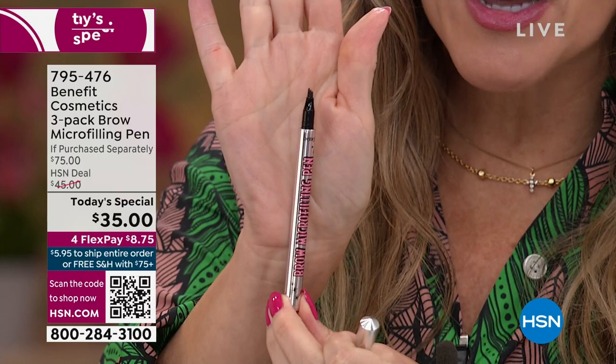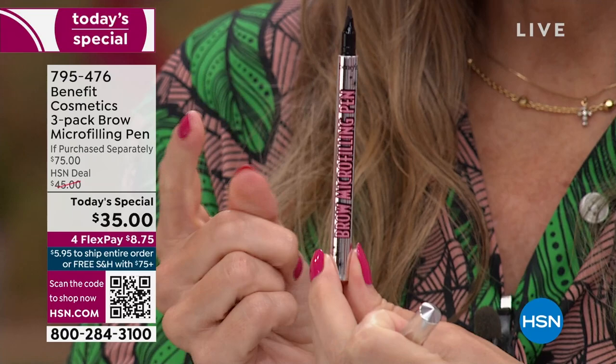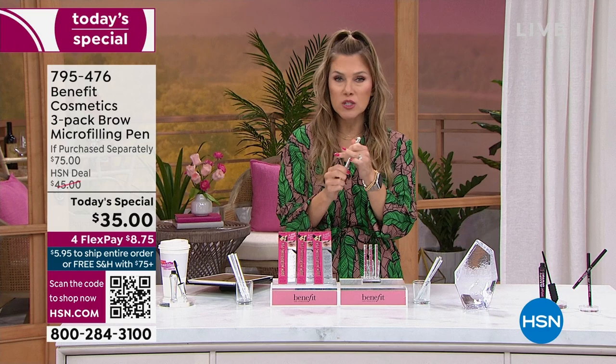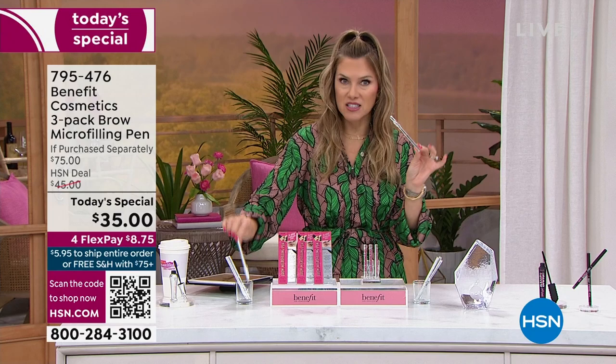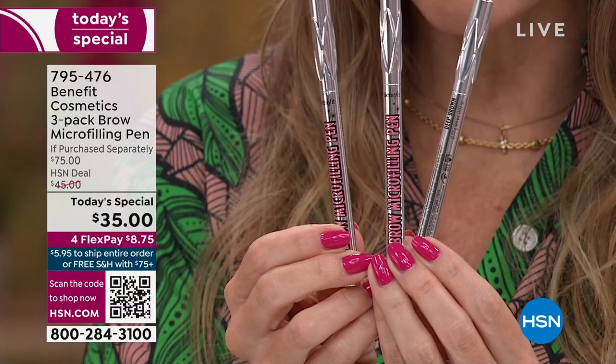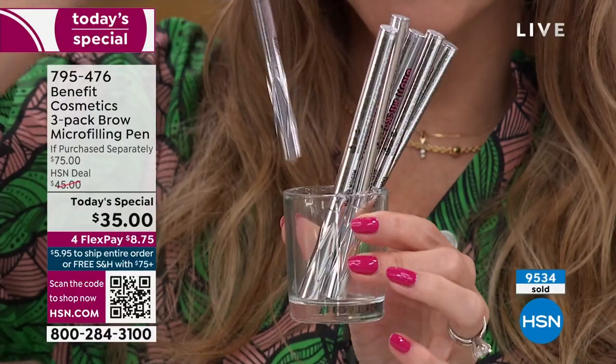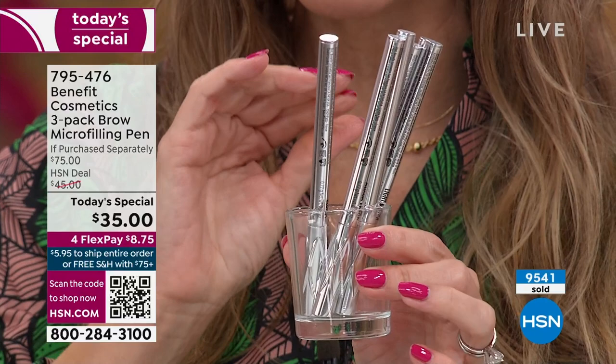One pen anywhere else is $25 — this is the lowest price in the entire market. We usually in the past have done a Today's Special giving you two for $35. Never before have we said: you want a year's worth of brows? You got it, baby — $35. You're getting an additional $50 worth of product. $8.75 gets it home. One tip: when you store them, store them upside down — that's it. They have an unopened shelf life of about three years. 9,500 of you have picked this up. We wait all year for this incredible buy and it's never been this good.